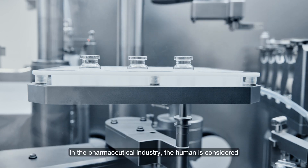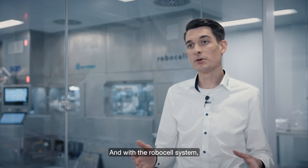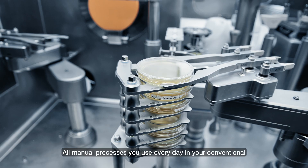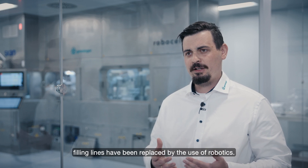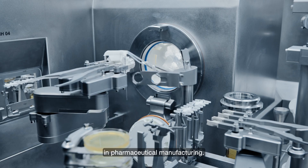In the pharmaceutical industry, the human is considered the most critical part of the process, and with the RoboCell system we take the human out of the process. All manual processes used every day in conventional filling lines have been replaced by robotics, and I think this is a big milestone in pharmaceutical manufacturing.